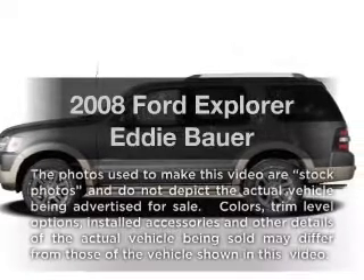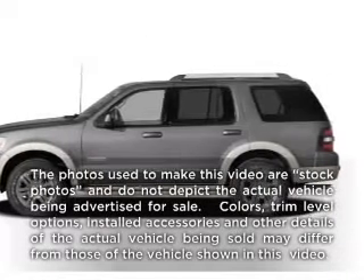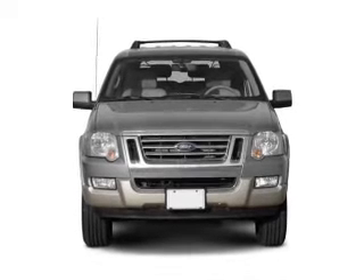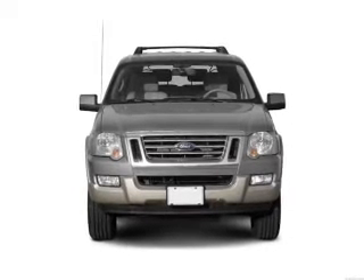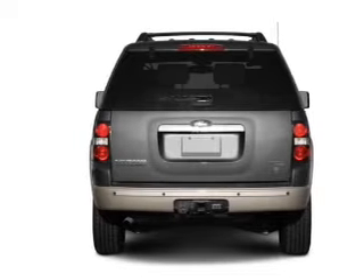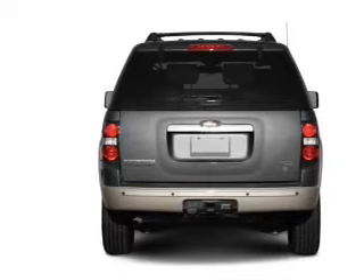Check out this 2008 Ford Explorer. Travel the roads in style and comfort in this great vehicle. With a reliable 6-cylinder engine that responds smoothly to its 5-speed automatic transmission, the anti-lock braking system will help deliver you safely to your destination.